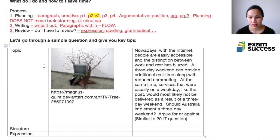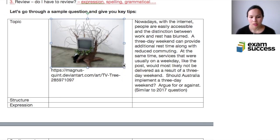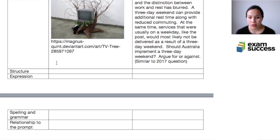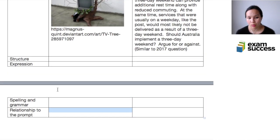Now we're going to look through a sample question and I'll give you some key tips. This picture — a television in a tree — is similar to one that appeared in a selective school test. It's quite a hard prompt because of the unusual combination. So what are we looking at? Structure, expression, spelling, grammar, and relationship to the prompt.